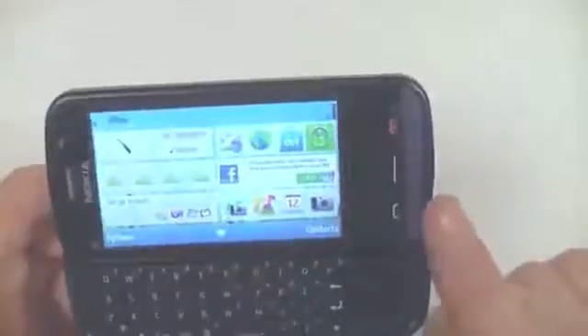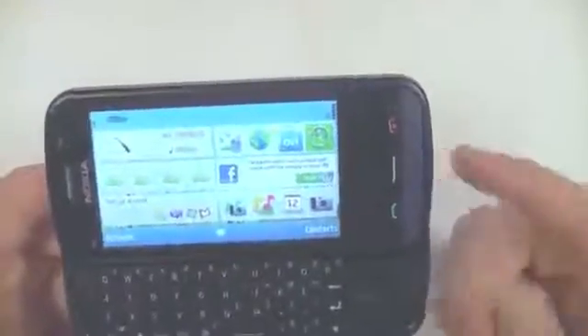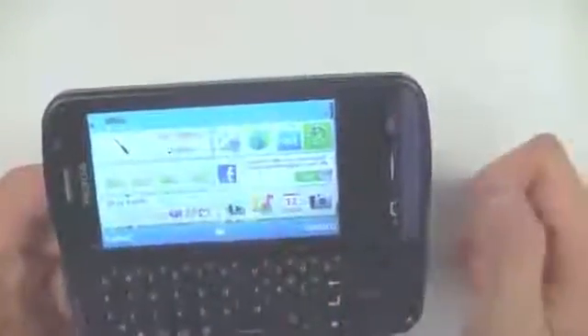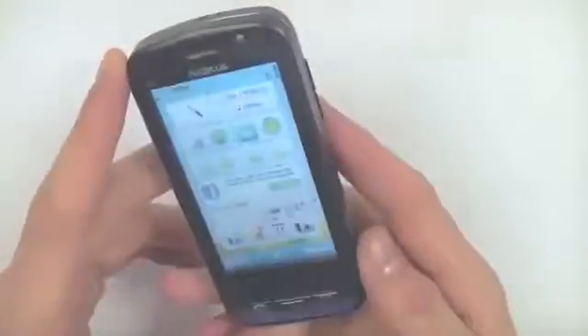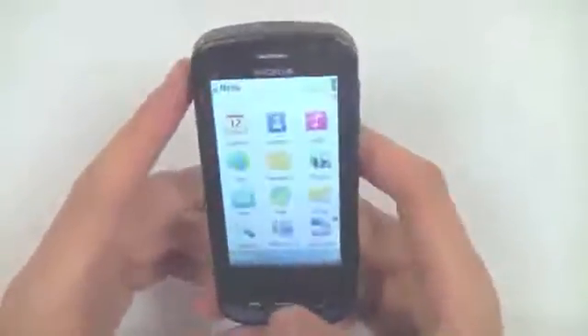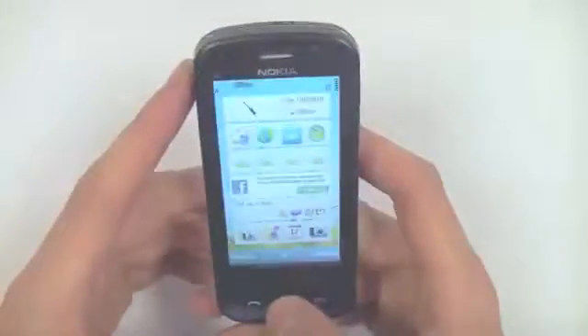One great thing about Nokia's range at the moment is that the majority of it, including the C6, includes free navigation through OVI Maps — a lifetime free subscription to satellite navigation. So that's a quick practical look at the C6 from Nokia.